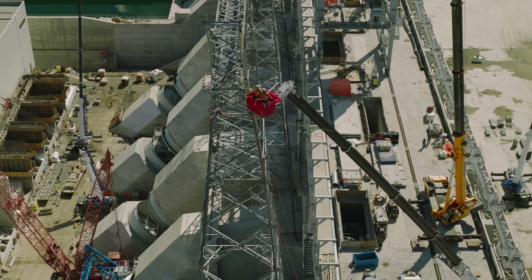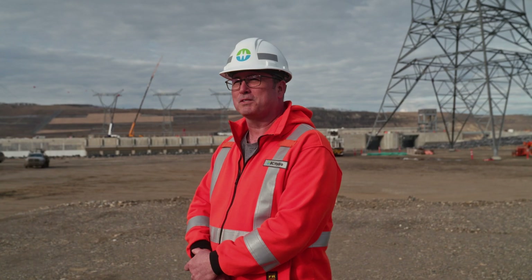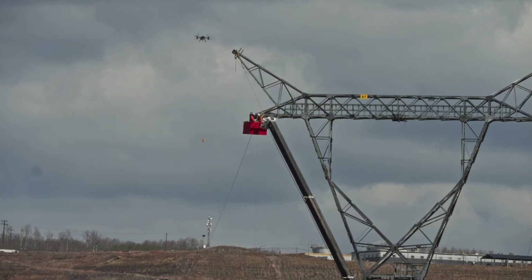The drone is a lot quieter than I expected it to be. It's very smooth and controlled. The whole process, after you see one run of it, really puts you at ease — this is a really safe, efficient, and effective way to do this.